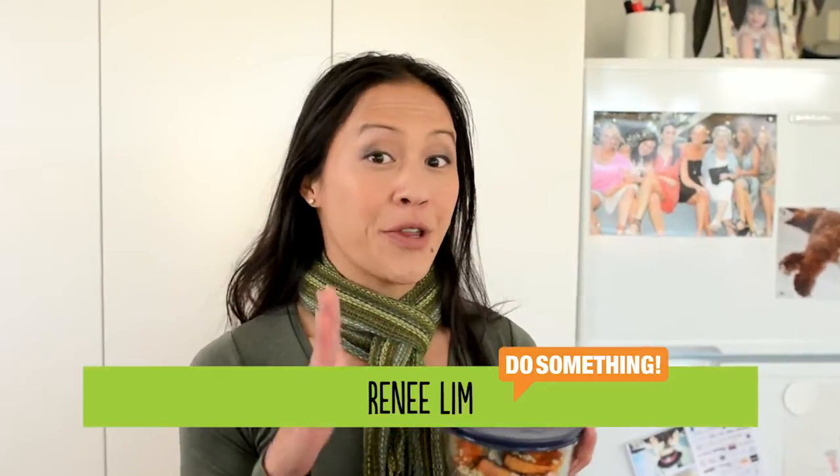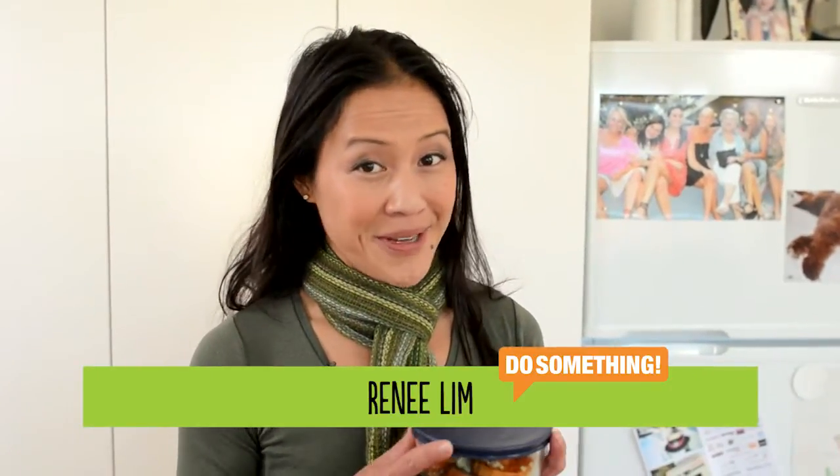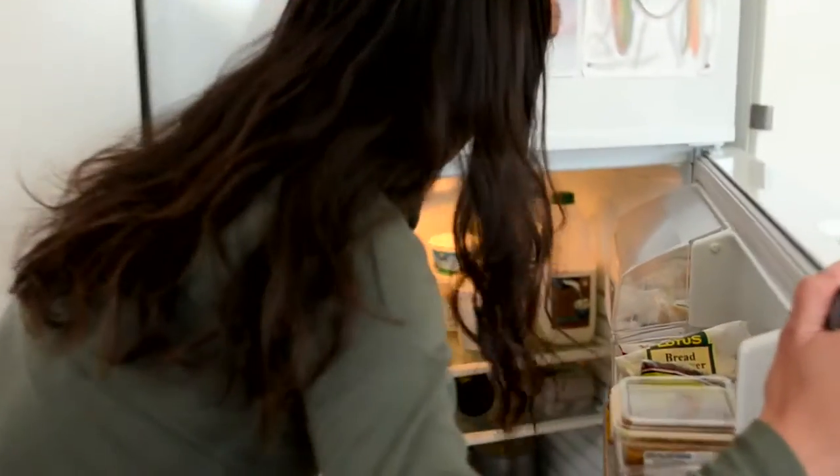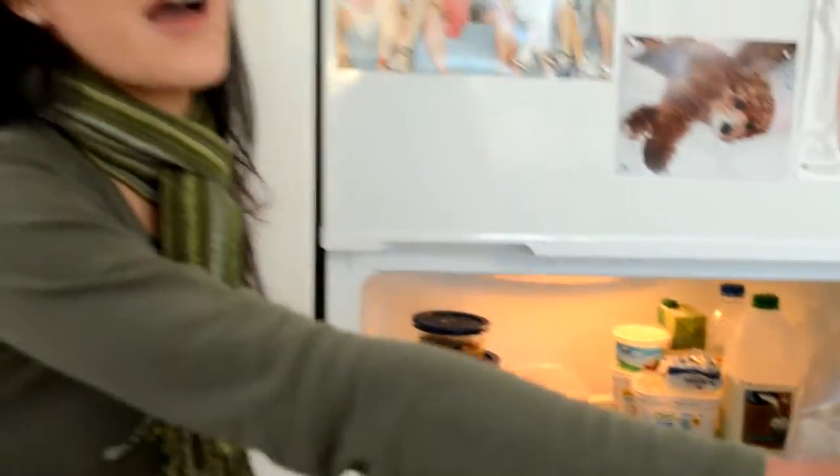The way that we store our food can determine whether our food gets eaten or thrown in the bin. Unfortunately simple things can go wrong despite our best intentions. In Australia we throw out $2.18 billion in leftovers and $566 million in takeaways. One of our biggest mistakes is putting our leftovers in the fridge — they get shoved to the back and by the time you find them in a couple of weeks they're going into the bin.